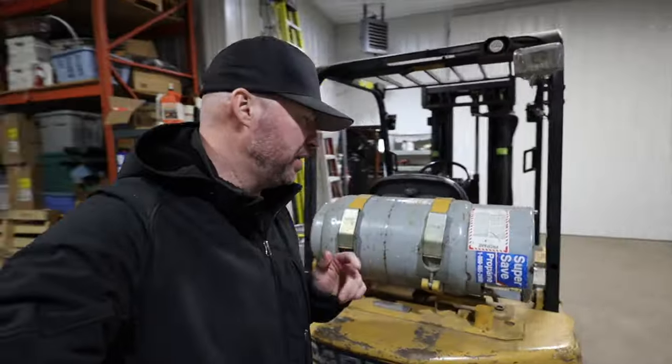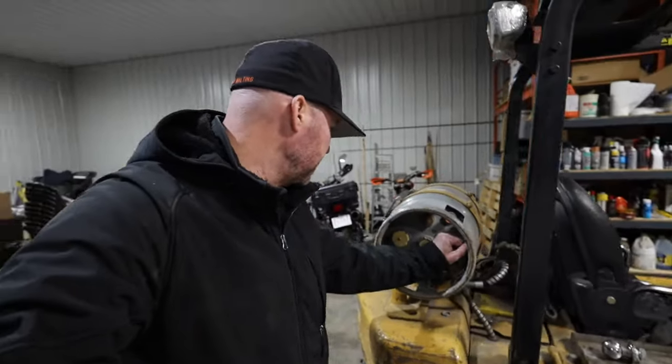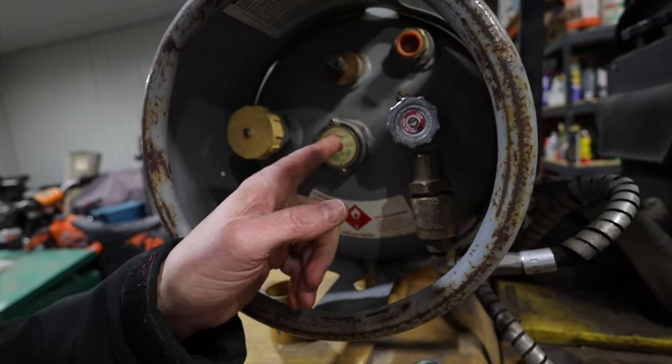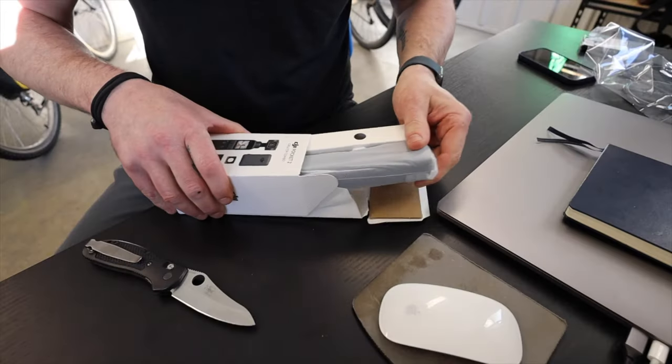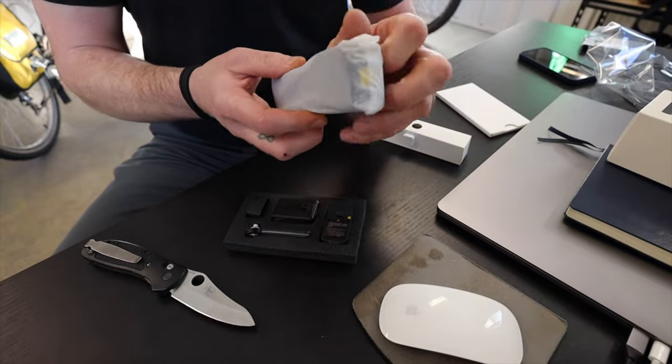I feel a lot better having a brand new propane tank at the ready. You can see this one is between half and empty — it's around that time. You never want to get caught without propane. Feels good — one thing done. Let's check this new camera out. Got the main unit itself.